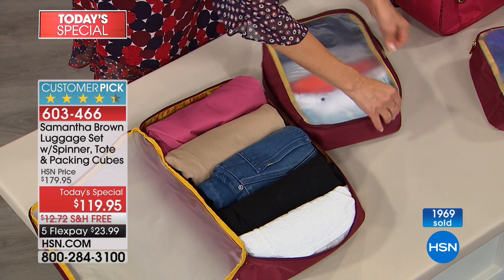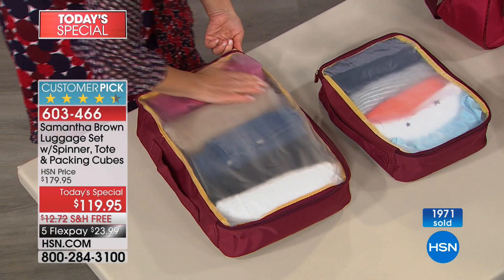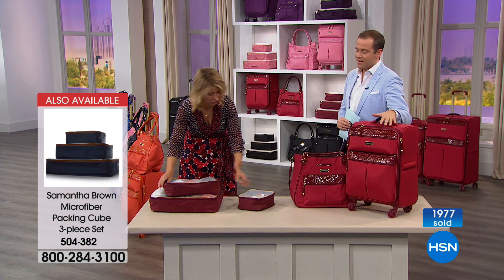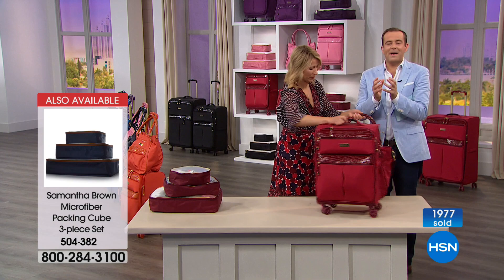This is a great way to organize all your things — you can absolutely pack more. Go online right now and see the reviews. People get different colors for different family members. They fit perfectly in my 21-inch carry-on, which I'll show you in a second. This is a great five-piece set — I was really excited that this became the Today's Special. It's just the best of everything.